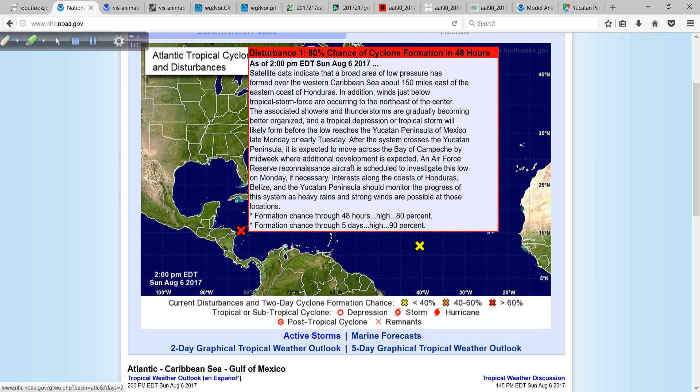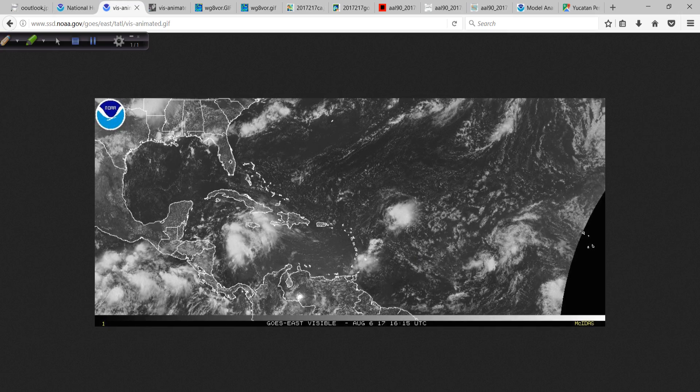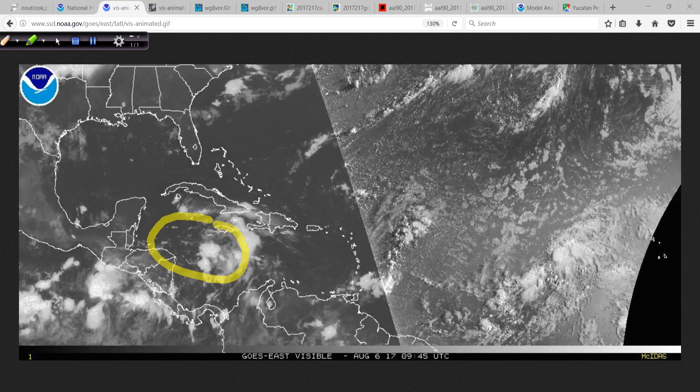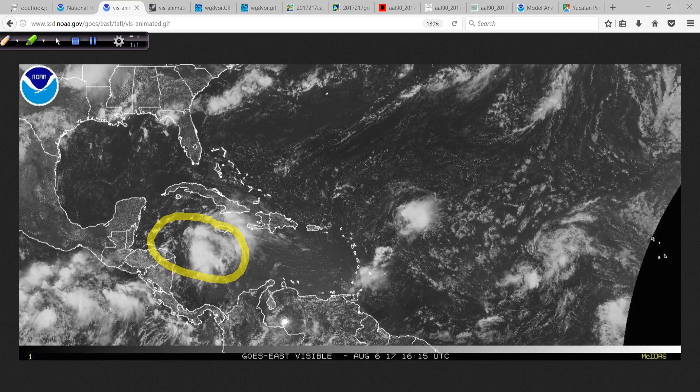Within five days, this will probably be inland over Mexico, with an 80% chance over the next 48 hours. Looking at the visible animation, you can understand why this is starting to come together in the Western Caribbean Sea.